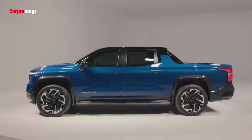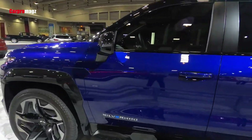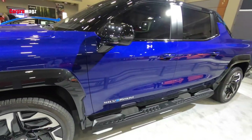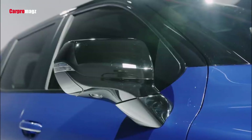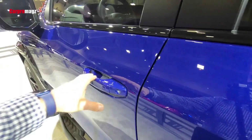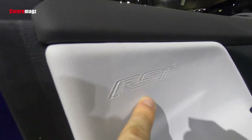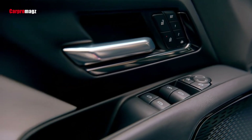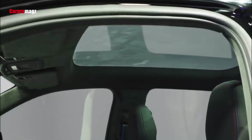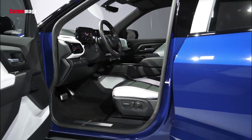The Silverado EV is a large, heavy vehicle, but Chevy will offer some trick features to help it handle with ease. In addition to standard independent suspension in the front and rear, you can outfit your Silverado EV with four-corner air suspension with a two-inch range. Available four-wheel steering will dramatically reduce the Silverado EV's turning radius and improve its ability to handle tight parking lots or maneuver around off-road obstacles.